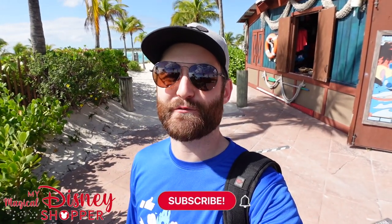Hey everybody and welcome to this special video of My Magical WDW Shopper goes on a Disney cruise to Castaway Cay. We are here on the island in the Bahamas. We're having a great day. We've already taken tons of pictures walking around. It's been a lovely experience so far but there's a fun little shop right here with a bunch of Disney merch so we're gonna check it out and I hope you enjoy this video.